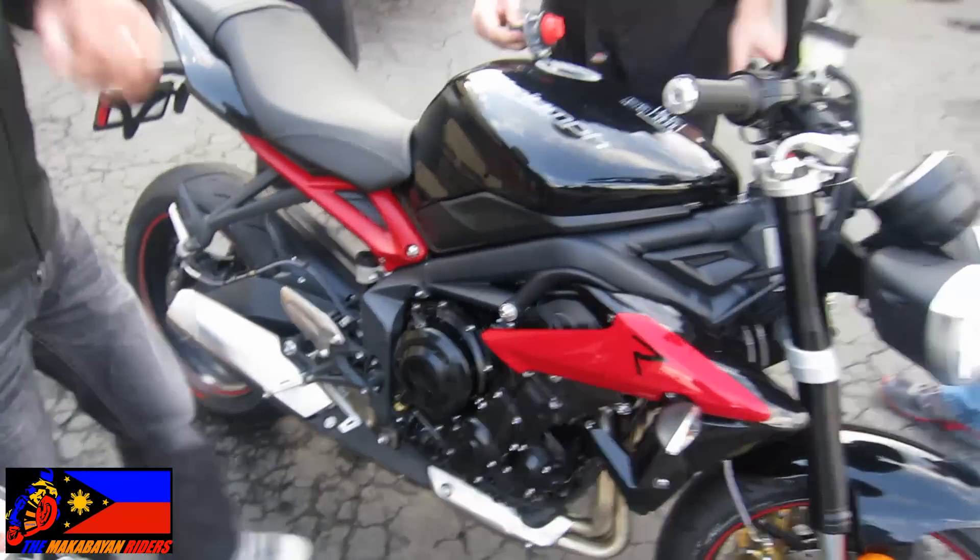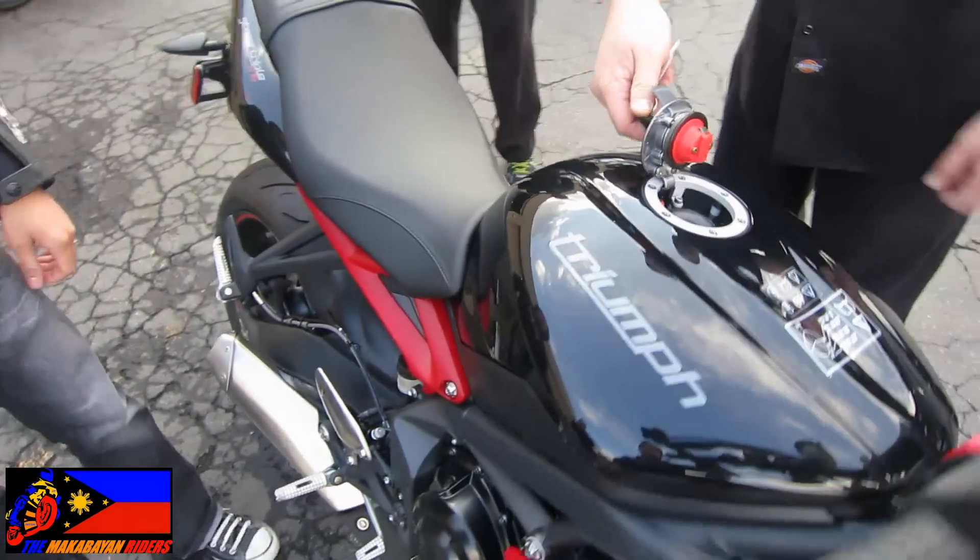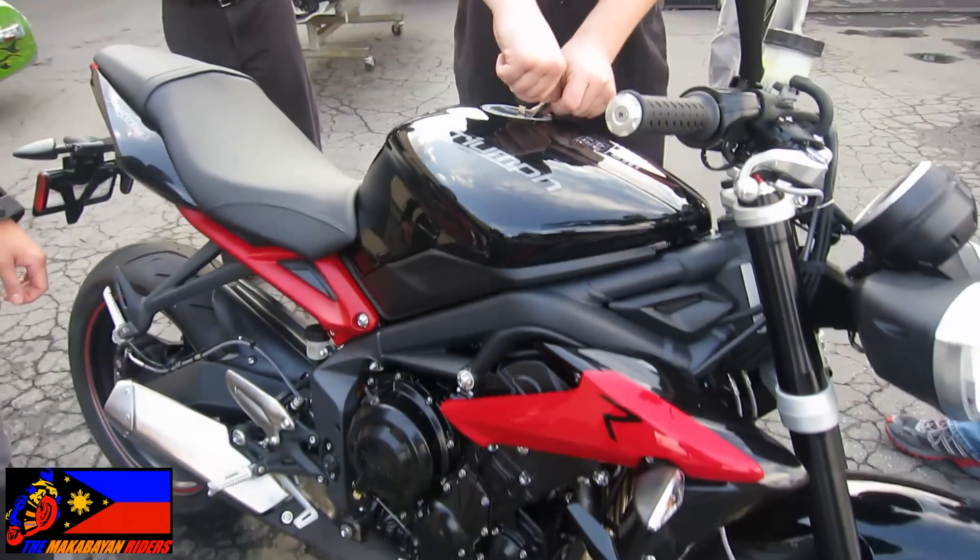Full tank — yeah, pretty full in there. So, 91 premium — always run the good stuff. Keeps them running the best.